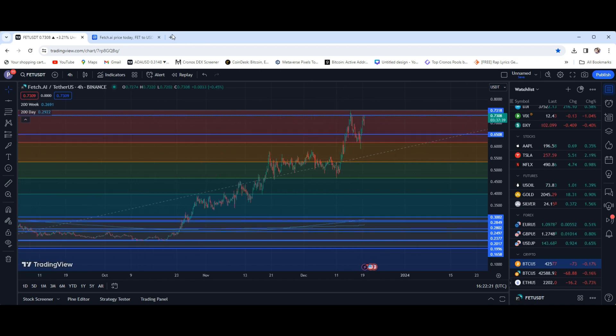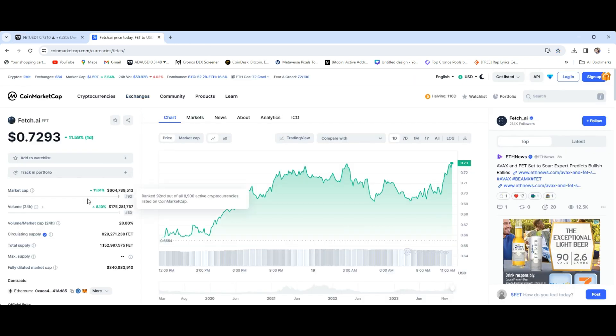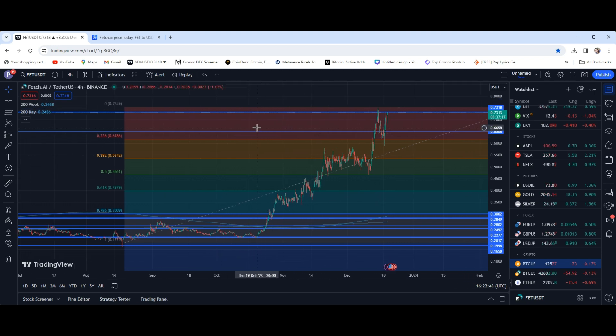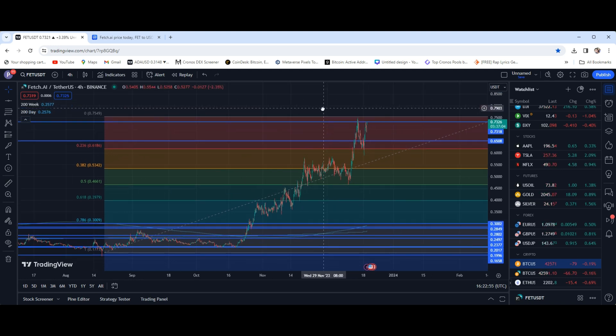All in all, Fetch.ai is looking wonderful. The market cap is currently sitting at around $600 million. If you guys remember when we first started mapping out Fetch.ai, it was back here — we weren't even above our 200-day yet, sitting at around a $100 to $120 million market cap. We have almost 6x'd that market cap in the last few weeks. It broke its 200-day right down at around the 24, 25 cent mark and since then this thing has not looked back whatsoever.